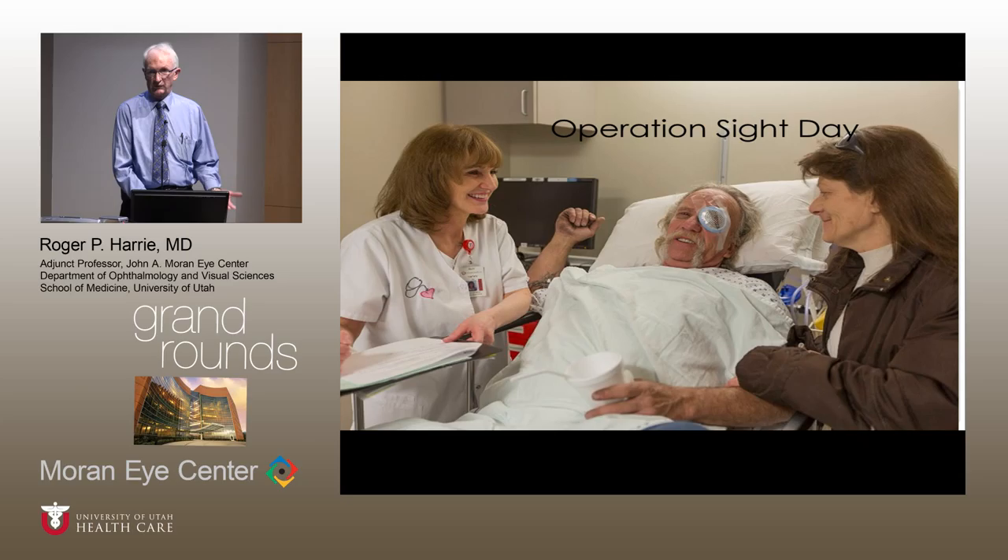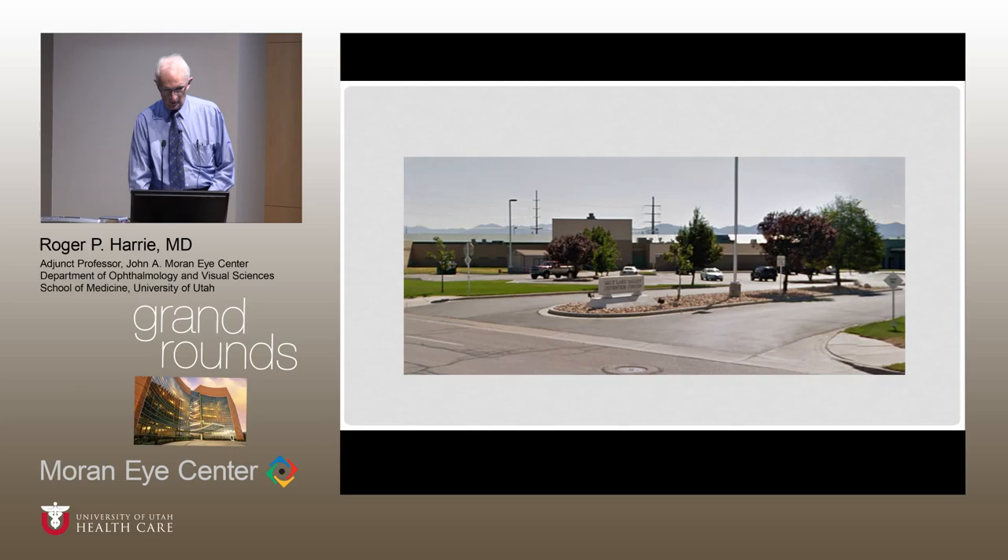Even in general practice, I know young ophthalmologists starting out find it hard to take off on trips — you've got to build a practice, you have a young family. But the neat thing about our specialty is you can do things on a daily basis in your office: seeing patients without insurance. The Academy of Ophthalmology's Eye Care America program lets you sign up and commit to seeing a certain number of patients per year who can't pay. The Salt Lake County Medical Society's Health Access program offers something similar. So there are many opportunities. This leads up to what I'm talking about today: the Salt Lake County Youth Detention Center.